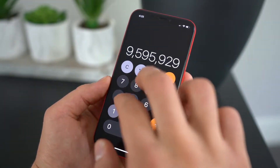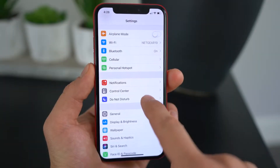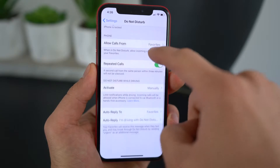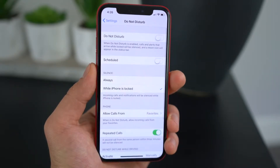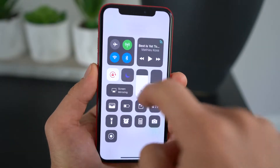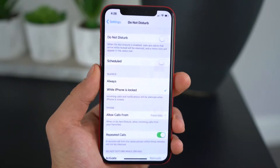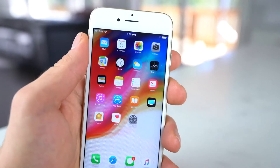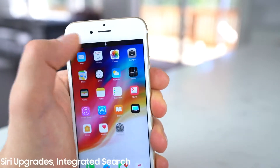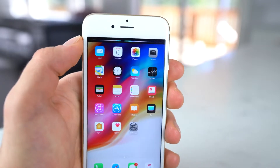A nice convenience feature — Do Not Disturb — is getting an upgrade in iOS 12. It'll allow you to automatically reject phone calls with even more parameters, not just from favorites or certain people, there'll be more options. Supposedly you'll also be able to filter out notifications using a similar option set. I wouldn't be surprised if there are more attentive features using Face ID as well — so if you're looking at the screen it'll do certain things, and if you're not, it won't.